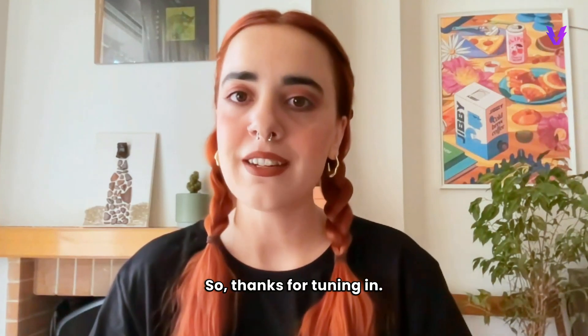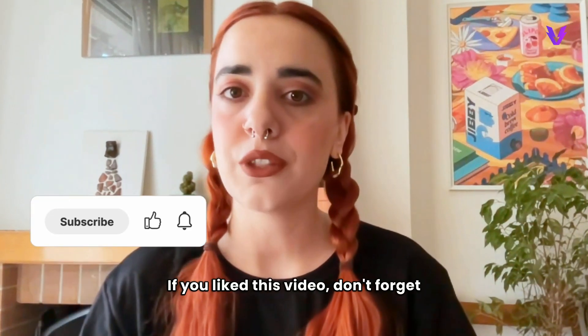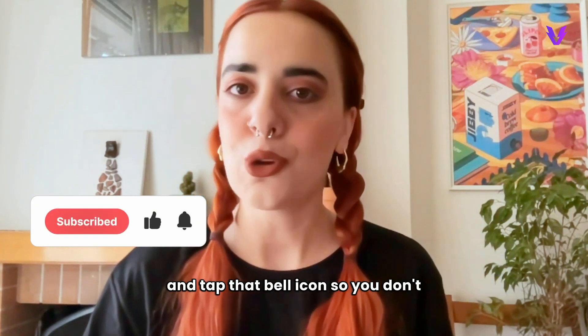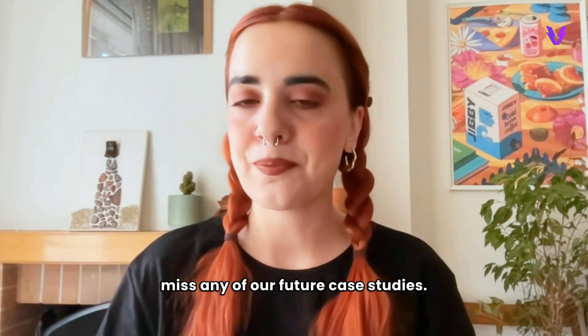Thanks for tuning in. If you liked this video, don't forget to hit the like button, subscribe, and tap that bell icon so you don't miss any of our future case studies. See you next time!